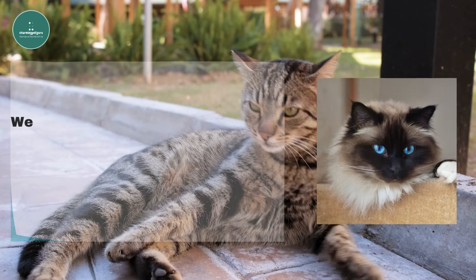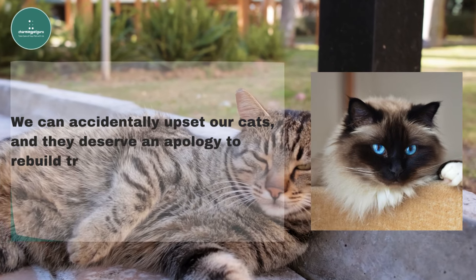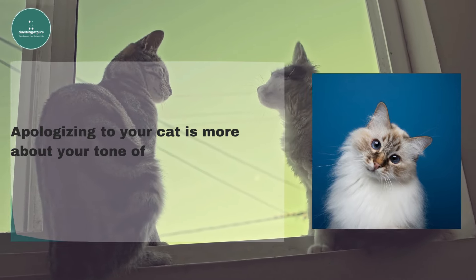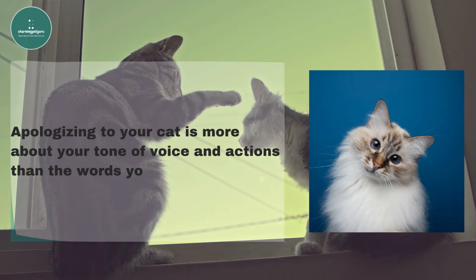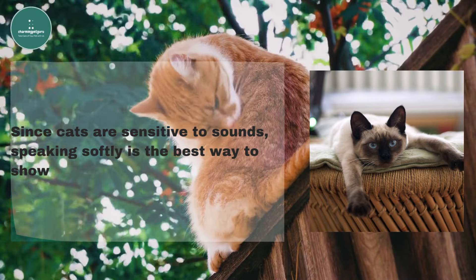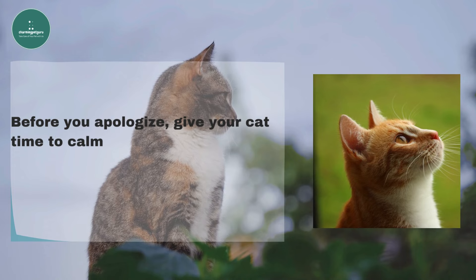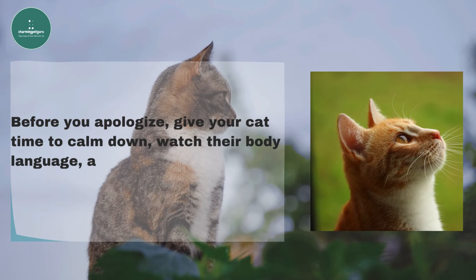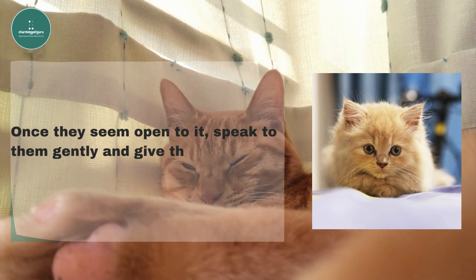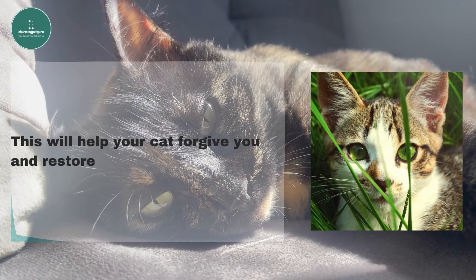In conclusion, we can accidentally upset our cats, and they deserve an apology to rebuild trust and keep our bond strong. Apologizing to your cat is more about your tone of voice and actions than the words you use. Since cats are sensitive to sounds, speaking softly is the best way to show you care. Before you apologize, give your cat time to calm down, watch their body language, and approach them slowly. Once they seem open to it, speak to them gently and give them some soft petting to show you're sorry — this will help your cat forgive you and restore your connection.